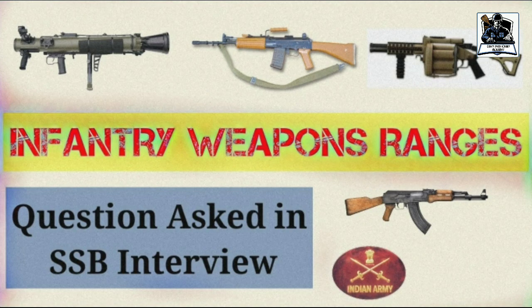Hi friends, welcome to GCA. Today I am back with another important video related to infantry weapons and their ranges. This is very important from the personal interview point of view, as many times there are questions in the interview regarding the range of various guns. I will be covering all the major guns, so without wasting any time, let us start.